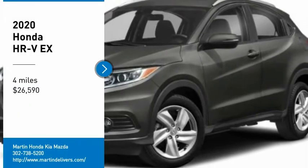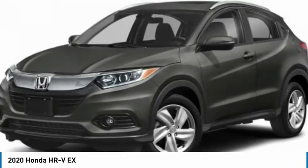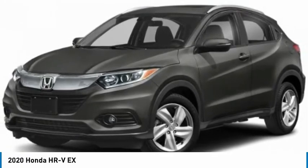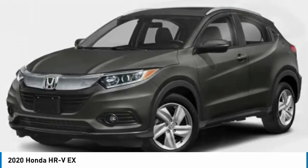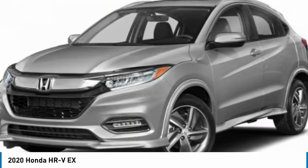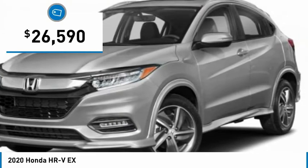Come test drive the 2020 Honda HR-V. The HR-V has a good-looking exterior with a clean design. It comes with a well-tuned suspension and a handsome and flexible interior with tons of options to choose from, and is priced below $30,000.